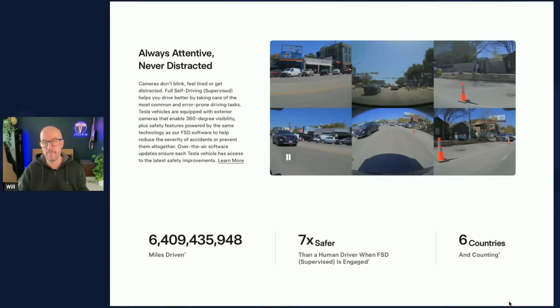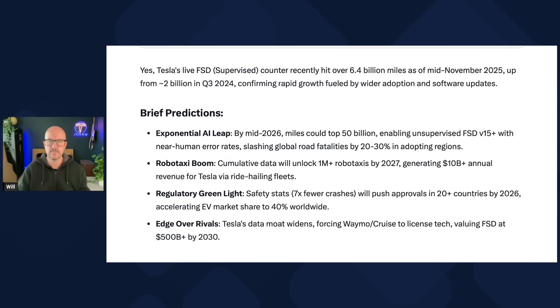Given the bonkers 6.4 billion miles of FSD data, I asked Grok about the implications. Tesla's FSD counter recently hit over 6.4 billion miles as of mid-November 2025, up from 2 billion in Q3 2024. Grok's predictions: by mid-2026 miles could top 50 billion, enabling unsupervised FSD version 15 with near-human error rates, slashing global road fatalities by 20-30%. A robo-taxi boom could unlock 1 million-plus robo-taxis by 2027, generating $10 billion annual revenue. Safety statistics showing seven times fewer crashes could push regulatory approvals in 20-plus countries by 2026. Do you think the UK will be one of them? Let me know in the comments.